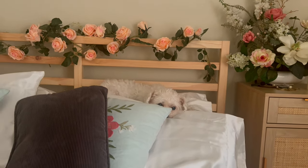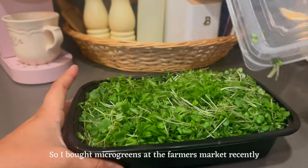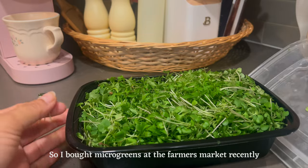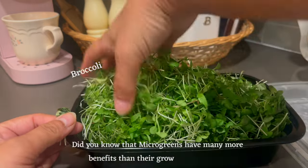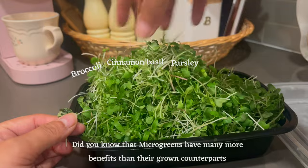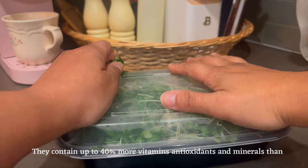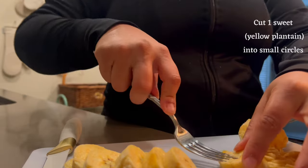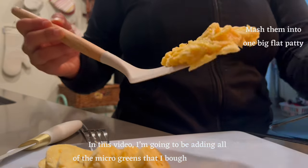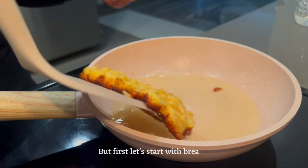I bought microgreens at the farmers market recently. Did you know that microgreens have many more benefits than their grown counterparts? They contain up to 40% more vitamins, antioxidants, and minerals than the same amount of mature greens. In this video, I'm going to be adding all of the microgreens that I bought into my meals. But first, let's start with breakfast.